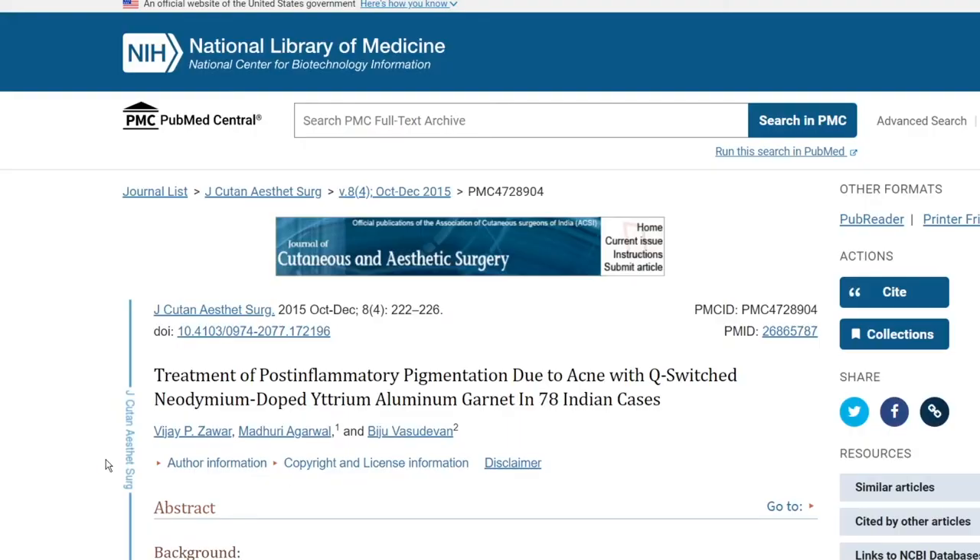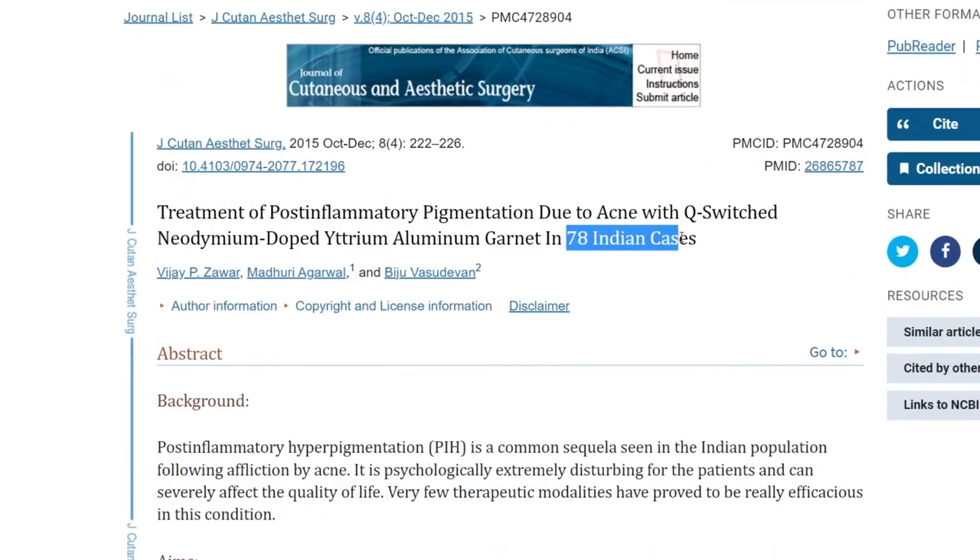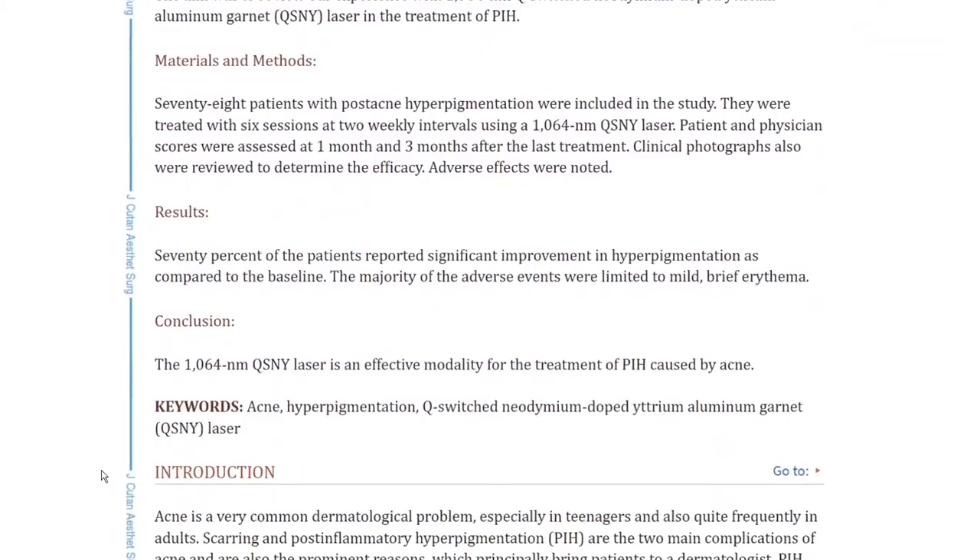And lastly, contrary to popular belief, laser therapy can be effective. One in particular that stands out is the Q-switched ruby laser, which was studied on the Indian population and found to be 70% effective, especially in those with PIH from acne. Curious to hear from you — what have you tried that works? Are you still treating it today? Share in the comments below.